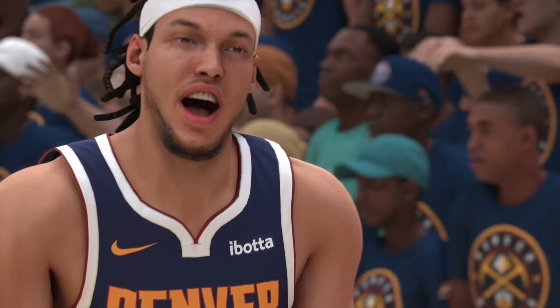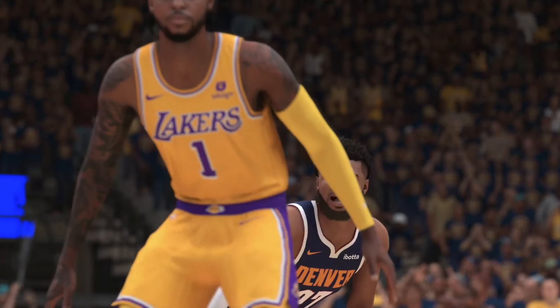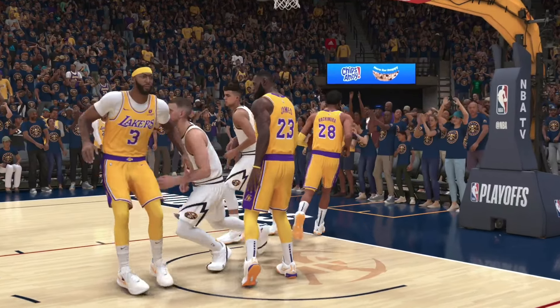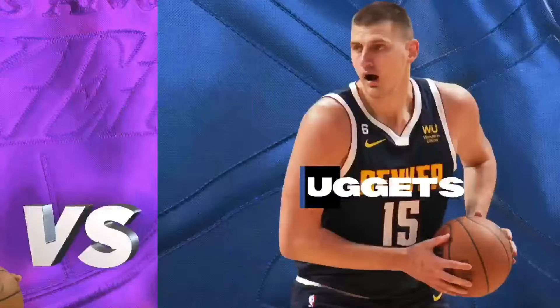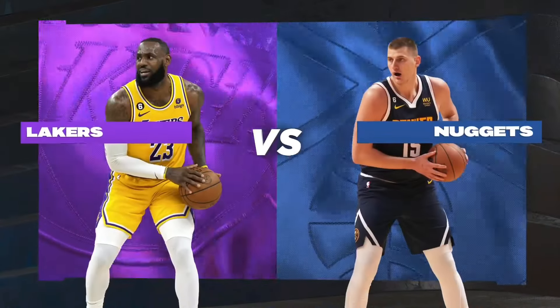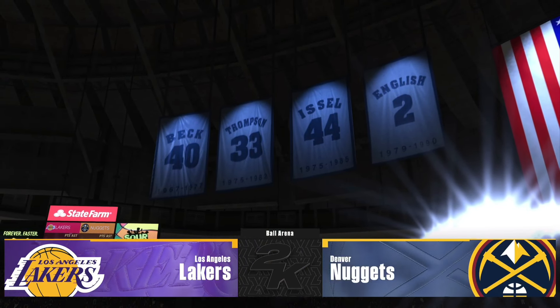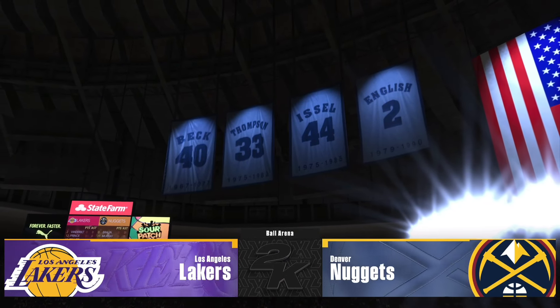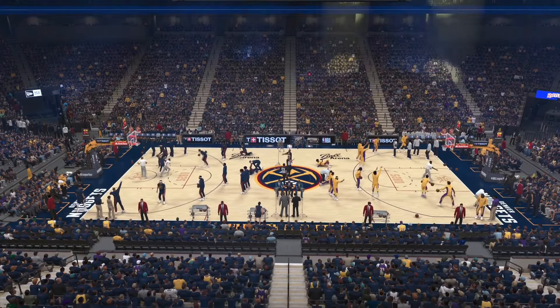The Western Conference NBA Playoffs, Round 1, continues. The Nuggets come in off a critical Game 1 win and are now poised as they attempt to take a 2-0 lead against the Los Angeles Lakers. We are just about ready to get underway here in Game 2. 2K Sports brings it to you live. This is Kevin Harlan with Clark Kellogg and Greg Anthony. David Aldridge is on our sideline.